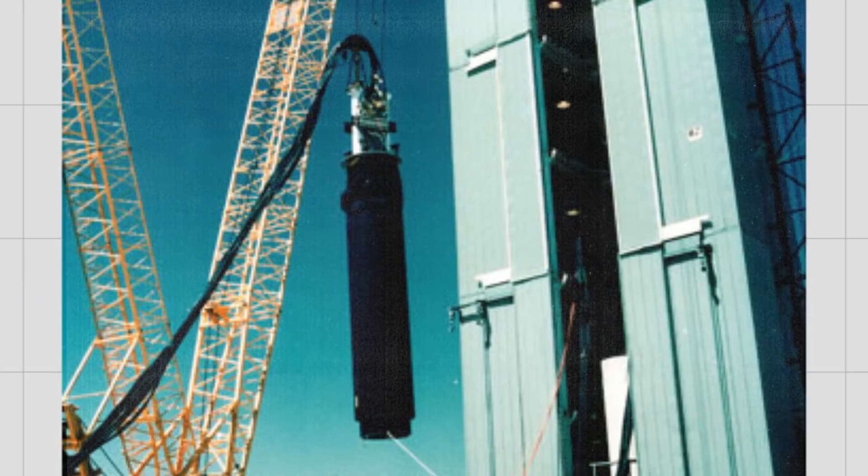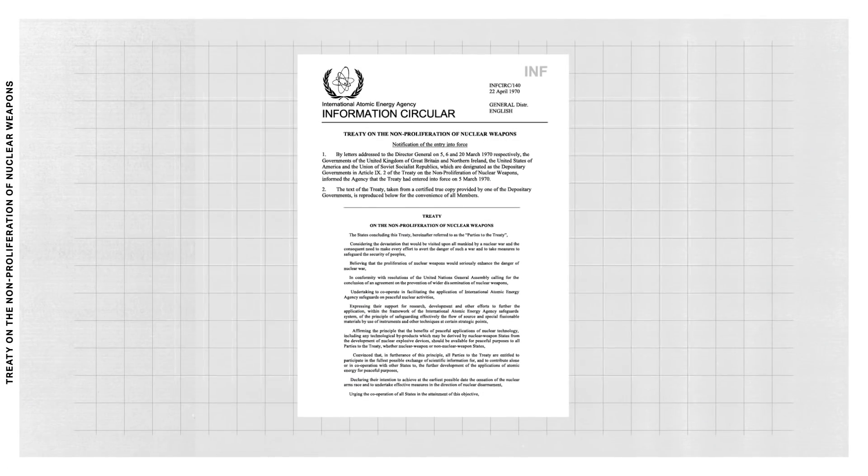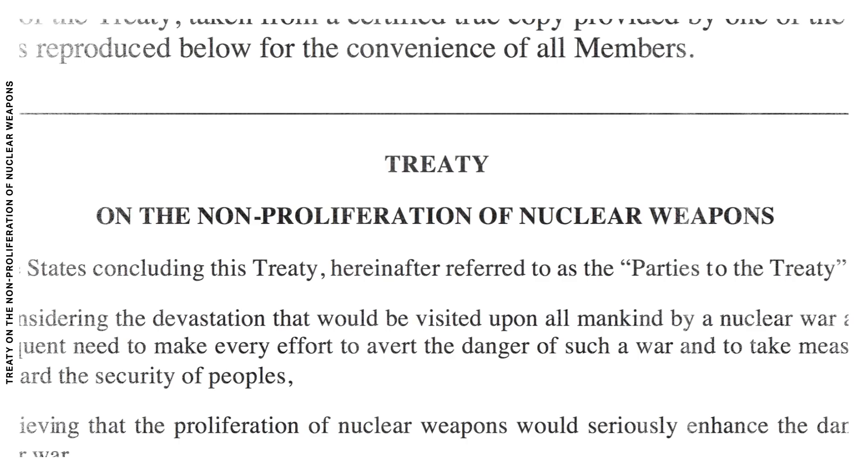Sierra's story begins in 1992, with the last nuclear bomb the United States ever tested. Called Divider, the bomb capped off almost 50 years of nuclear weapons tests and more than 1,000 explosions. Since then, the US has neither tested a nuke nor designed any entirely new warheads.